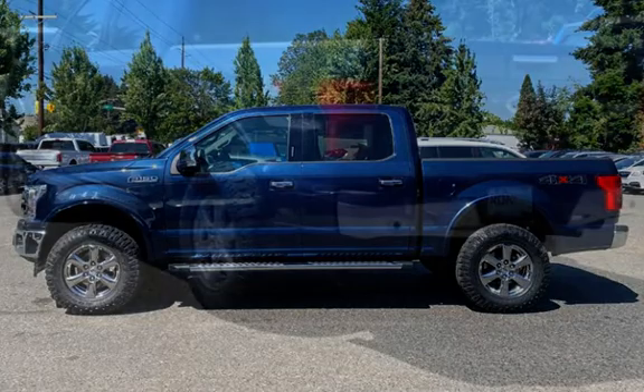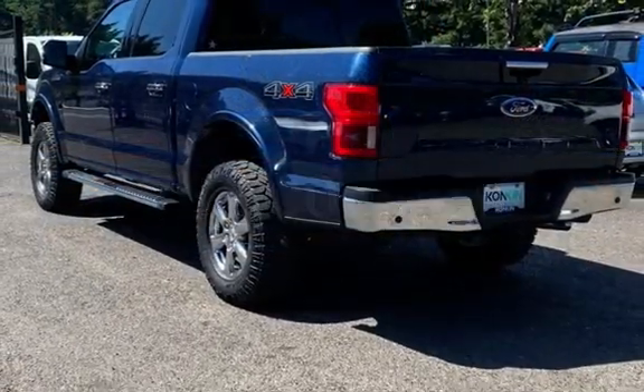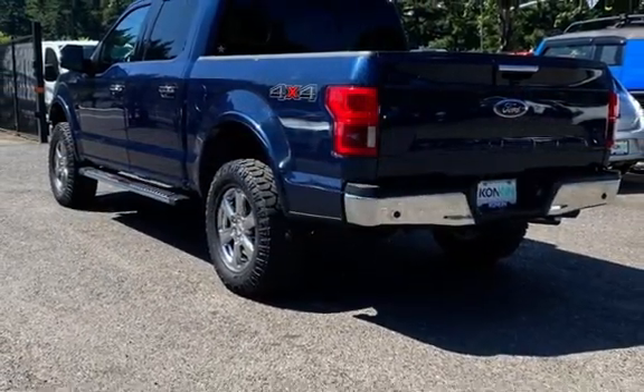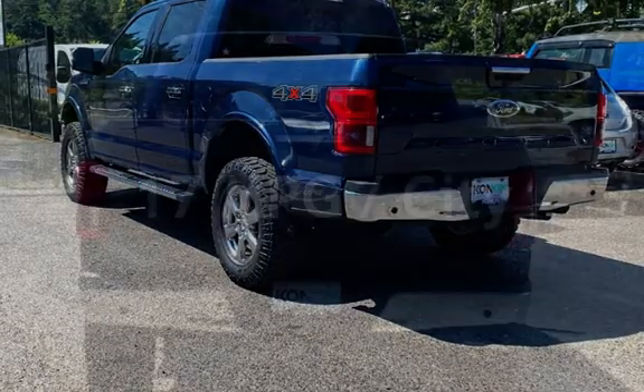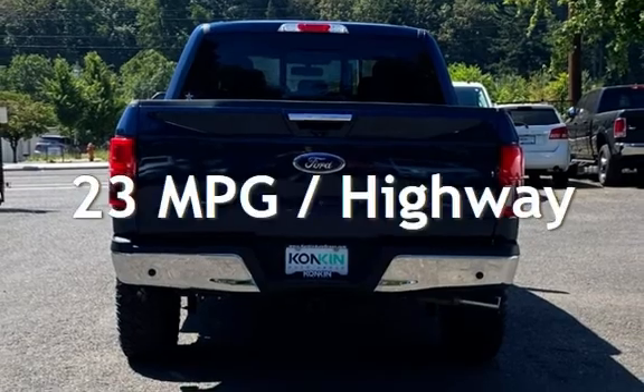This Ford has less than 77,000 miles on the odometer. Estimated fuel economy for this vehicle is 17 miles per gallon in the city and 23 miles per gallon on the highway.